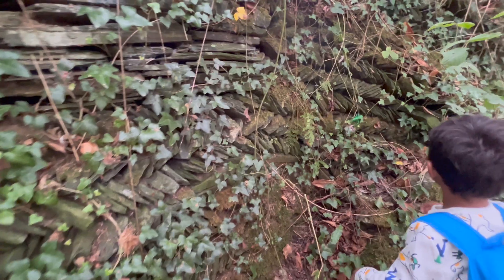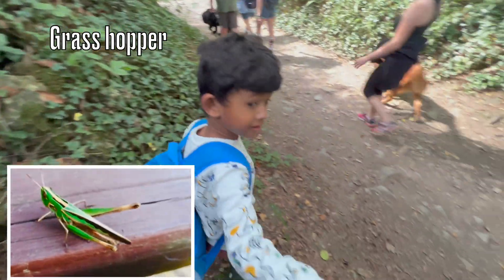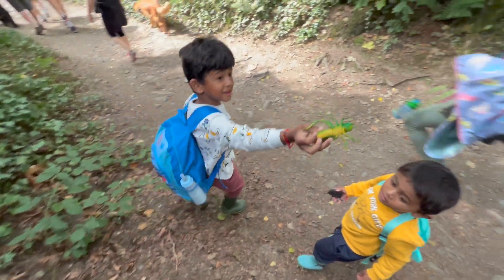What do you see? A grasshopper! Let me see — is that a grasshopper?